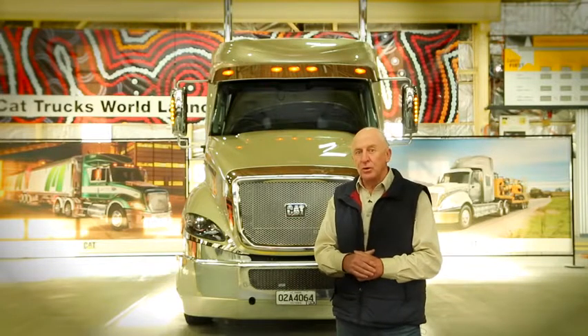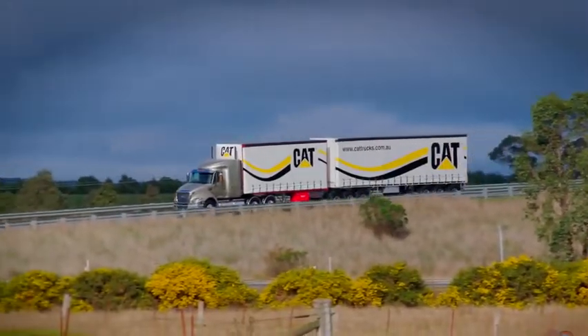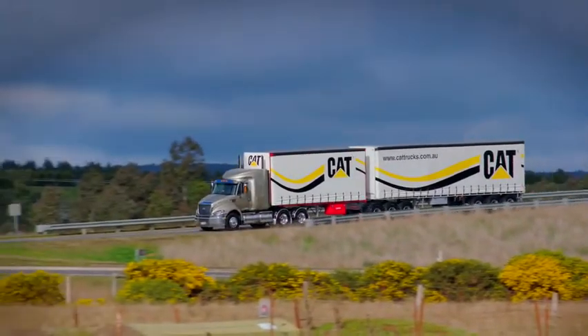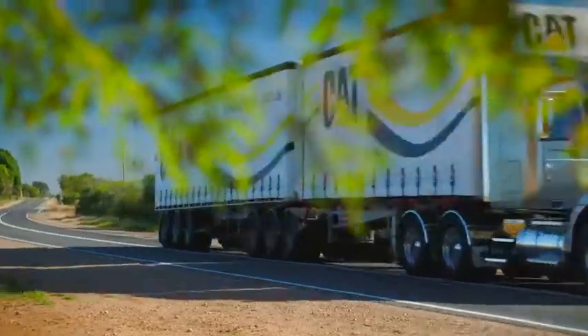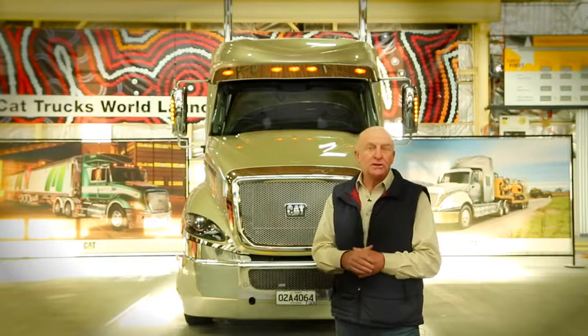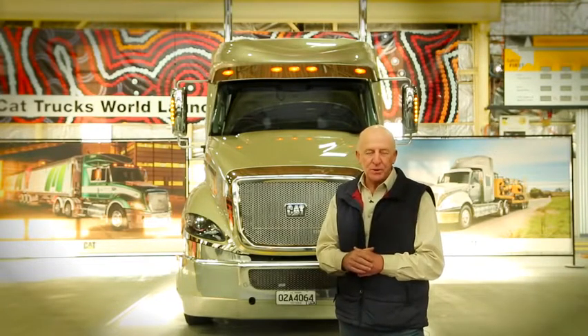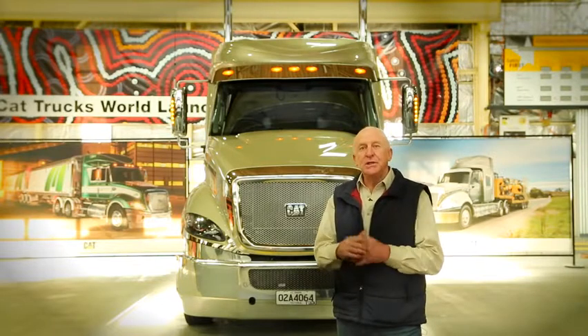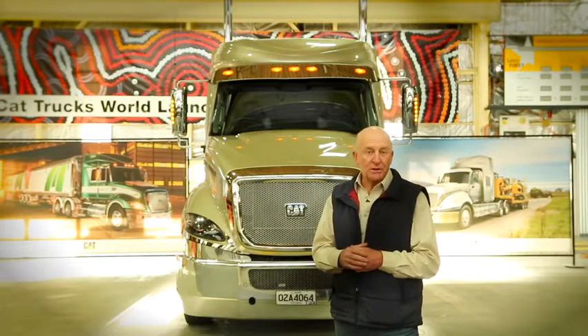But when you're running line haul B-doubles, a good sleeper is not a luxury, it's an absolute necessity. And that's where the SC comes into the picture to fulfil two critical priorities: a sleeper that's comfortable and well appointed for the driver, and a design that still allows 34 pallets within the 26 metre envelope. It's not always easy to marry those two priorities together, and in some designs the compromises can be obvious.